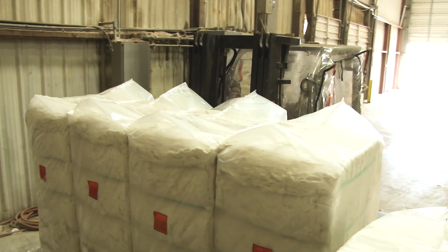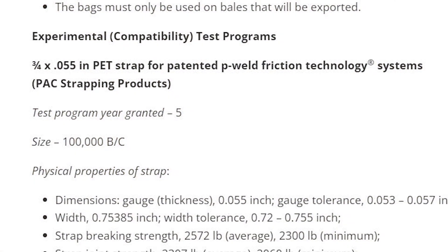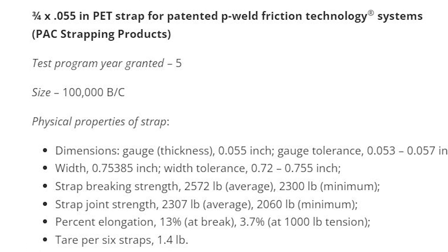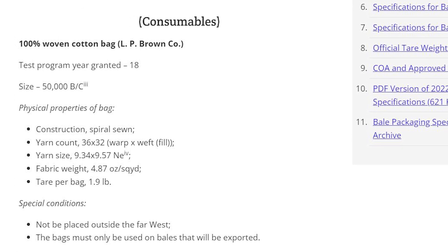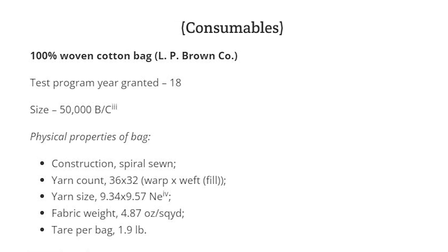During its annual meeting, the Joint Cotton Industry Bale Packaging Committee granted two requests for continued testing of packaging products. Pack Strapping was granted approval to continue its compatibility testing of PET strap on P-Weld systems, and LP Brown's lightweight cotton bale bag was also approved for continued testing for export in the West.